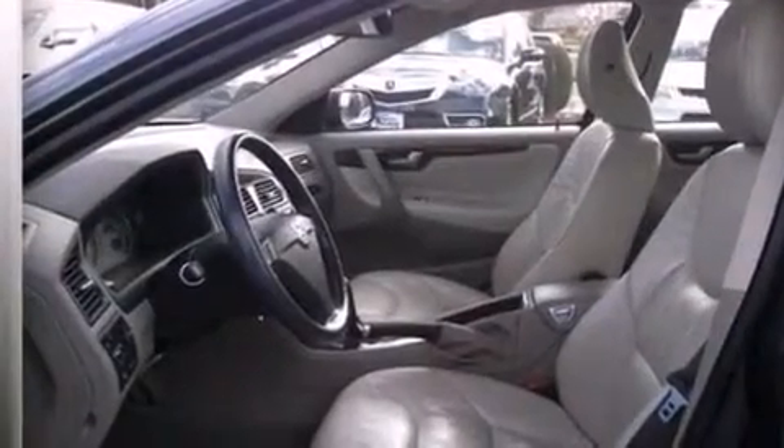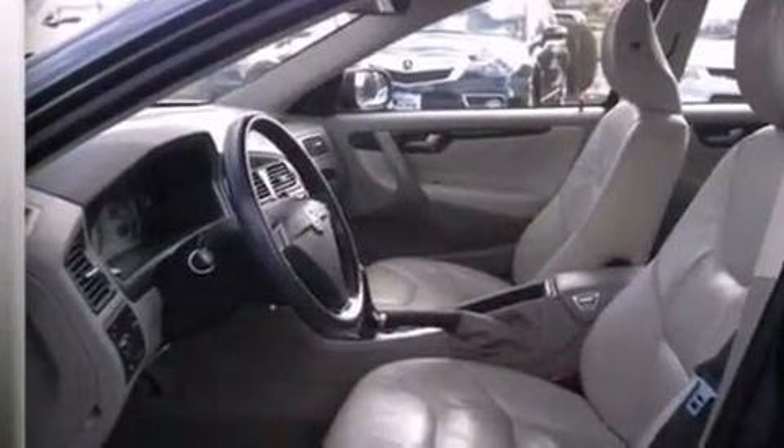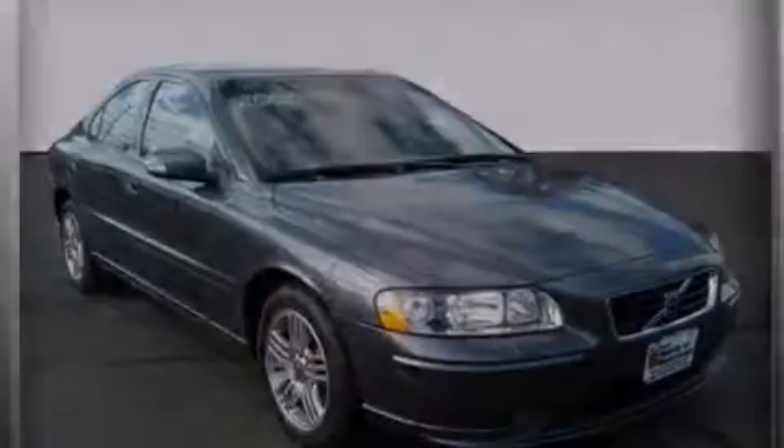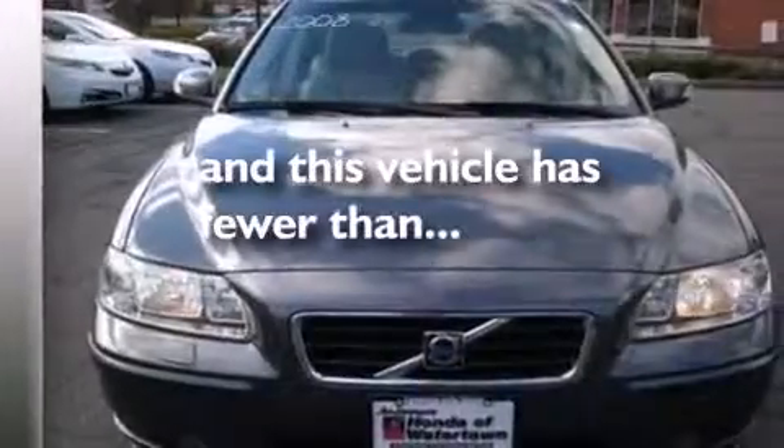Rear curtain airbags, ISOFIX child safety seat anchors, rear seat child-proof door locks, a pollen filter, and this vehicle has less than 67,000 miles.